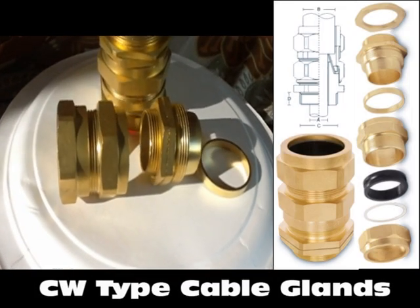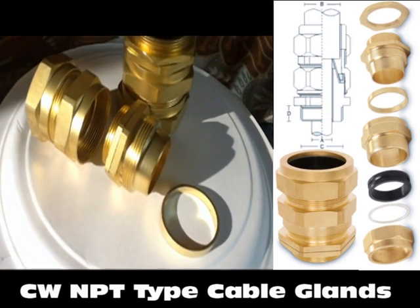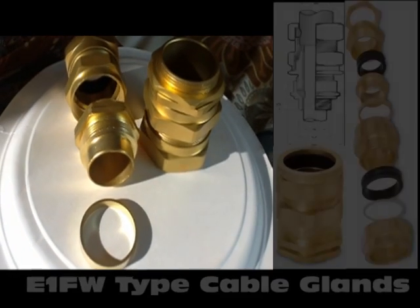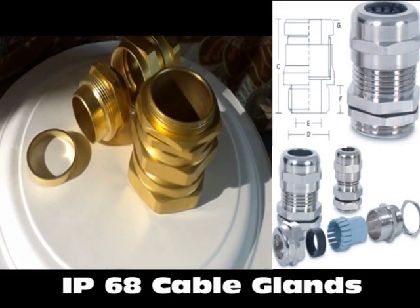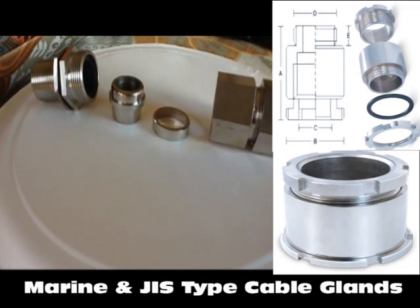Pioneer Enterprise is well known in the Indian market as a manufacturer of premium quality products in the field of electrical accessories. We design cable glands and cable connectors for industrial, marine, hazardous area installations, and various other applications in industries.